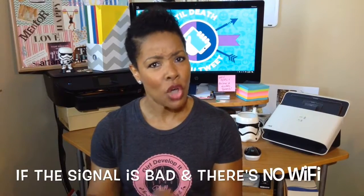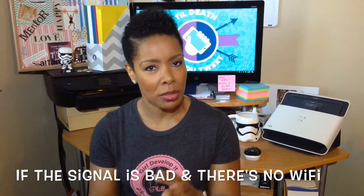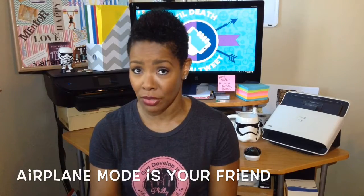Download stuff to use offline like Google Maps, Google Translate, videos, movies, music and books so that you don't waste your data. And speaking of data, keep your phone in airplane mode as much as you can — that saves on data and saves your battery as well.